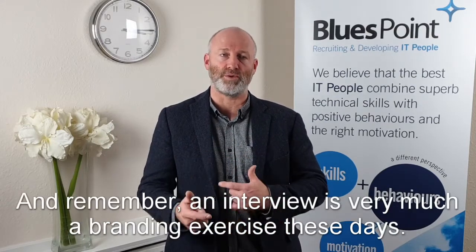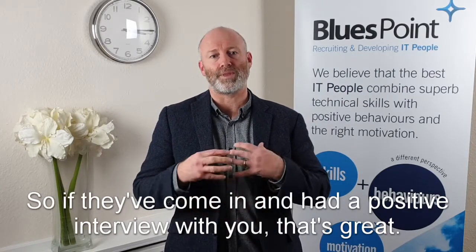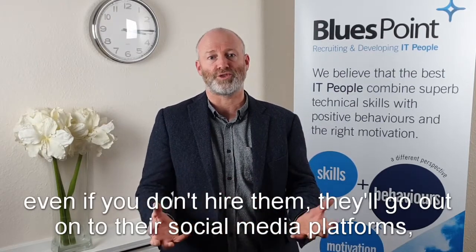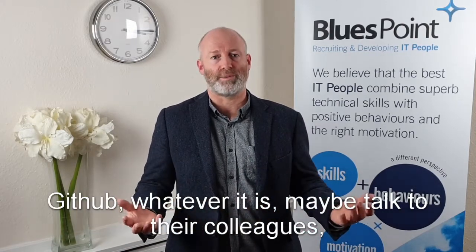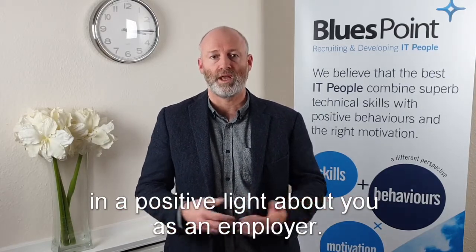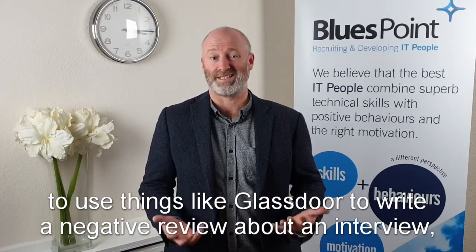Remember, an interview is very much a branding exercise these days. If they've come in and had a positive interview with you, that's great. Even if you don't hire them, they'll go out onto their social media platforms, GitHub, whatever it is, and maybe talk to their colleagues in a positive light about you as an employer. If they've had a negative experience, it's quite easy these days for people to use things like Glassdoor and write a negative review about an interview. So these things are definitely worth bearing in mind.